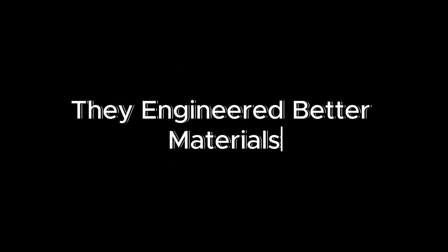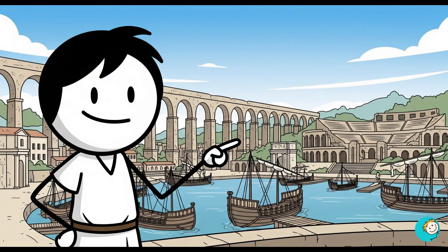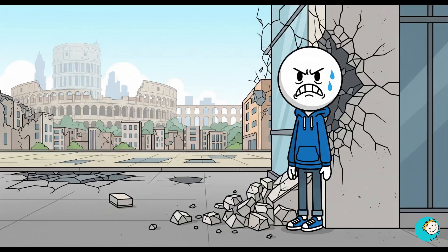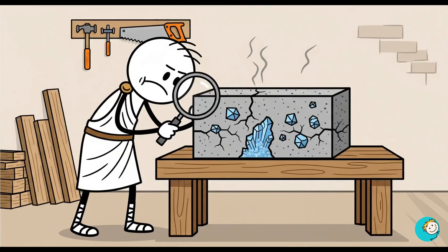Number five: they engineered better materials. Roman concrete is the stuff of legend. They built harbors, aqueducts, and amphitheaters over 2,000 years ago, and a lot of them are still standing. Meanwhile, our modern concrete crumbles in about 50 years. The Romans mixed volcanic ash into their concrete.